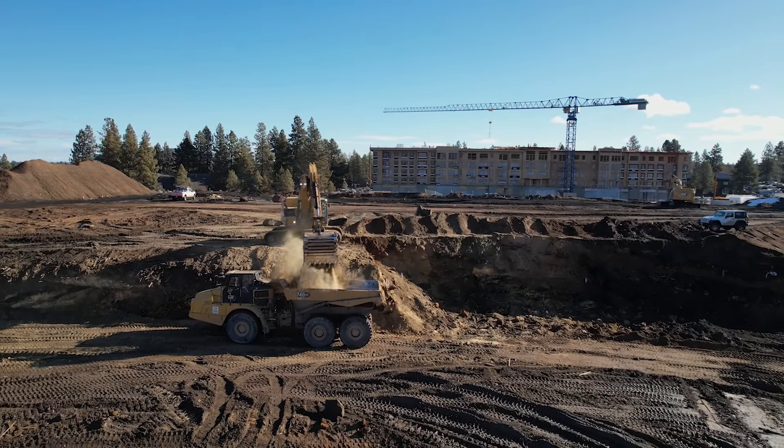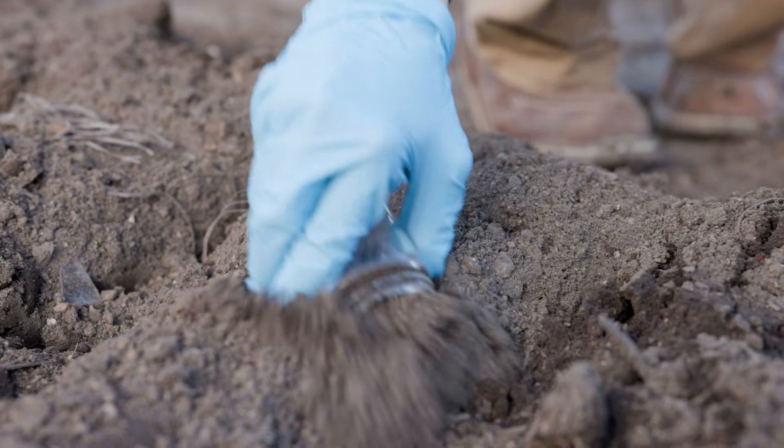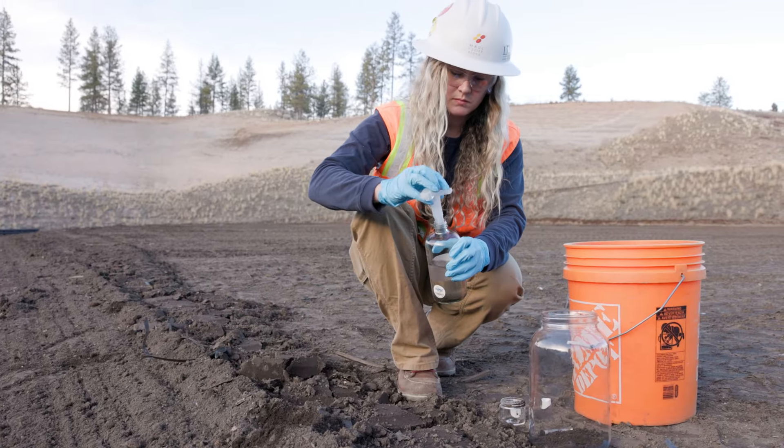Excavators dig down until they reach clean, untouched soil, which is inspected by a geotechnical engineer and tested by an environmental engineer.